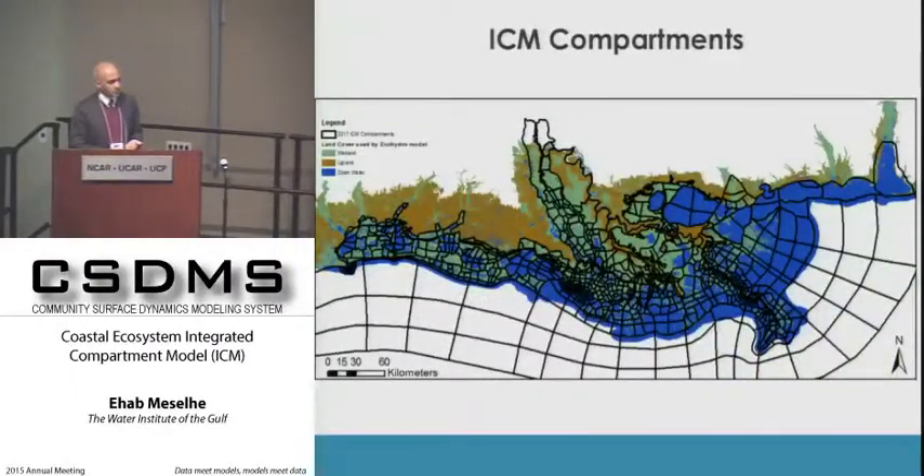The hydrology is the only component that is compartment-based. Wetland morphology is grid-based at 30-meter resolution, vegetation is grid-based at 500-meter resolution, and the EWE model is at one square kilometer resolution. There is always mapping and data transformation occurring from the hydrology compartments into these grids as we move between modules.